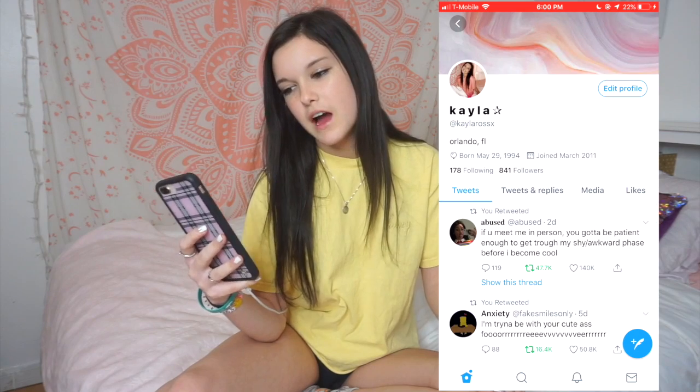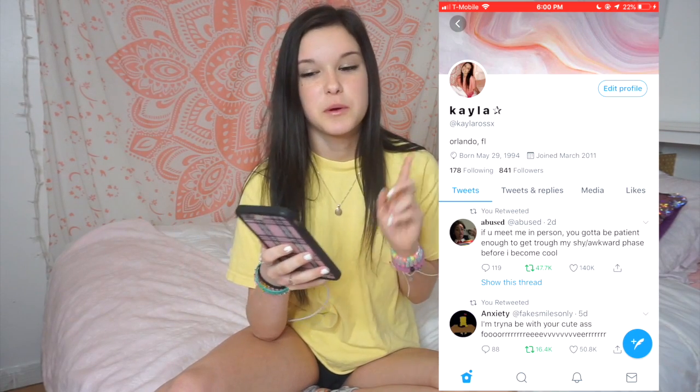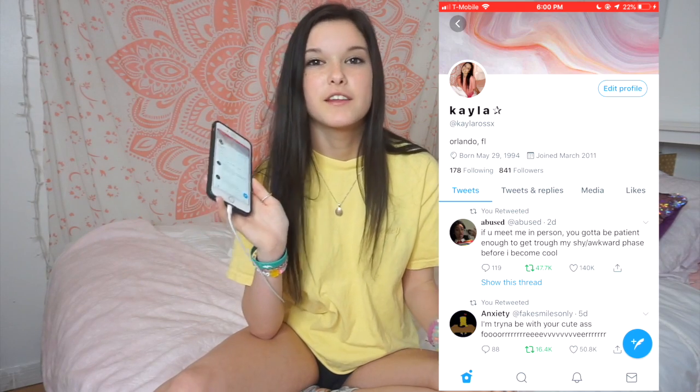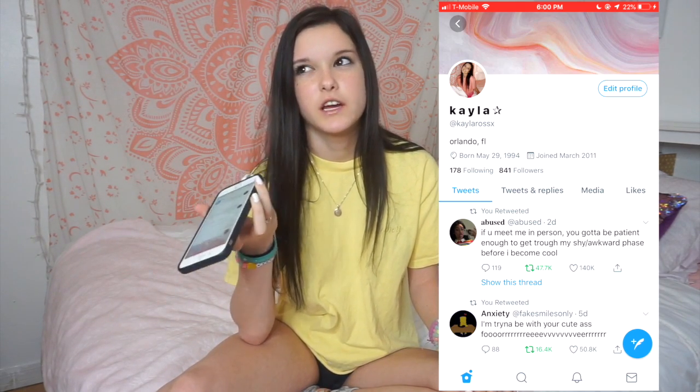Twitter — literally in the first video I just changed my profile picture because it didn't match my header, but now it matches. This is my Twitter. I don't tweet personally, but if I see something funny or relatable I'll go retweet it and it's just fun. Then we have all the basic apps and in between I put my favorites.